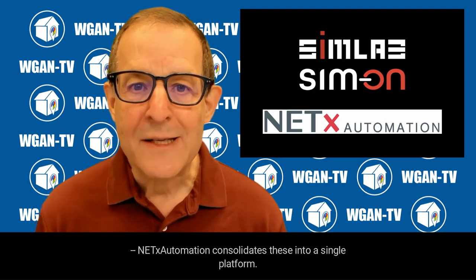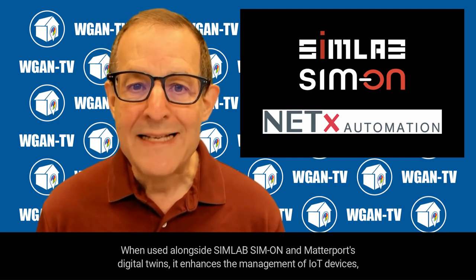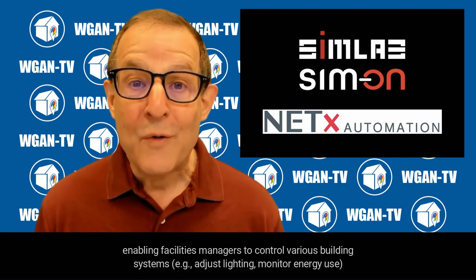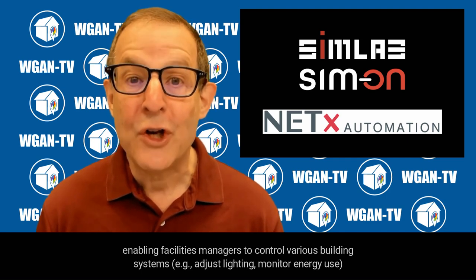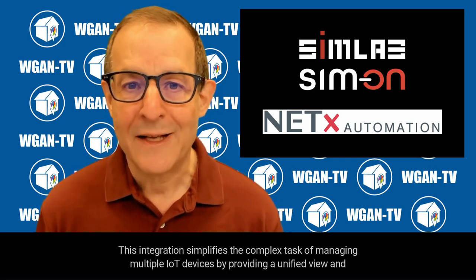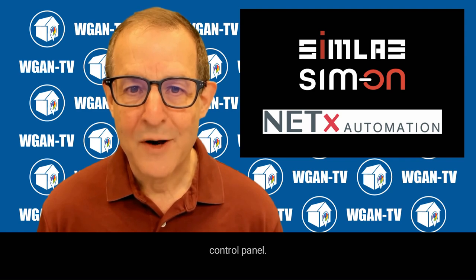NetX Automation consolidates these into a single platform. When used alongside SimLab Simon and Matterport's Digital Twins, it enhances the management of IoT devices, enabling facilities managers to control various building systems — for example, adjust lighting or monitor energy use — directly from the Digital Twin interface. This integration simplifies the complex task of managing multiple IoT devices by providing a unified view and control panel.